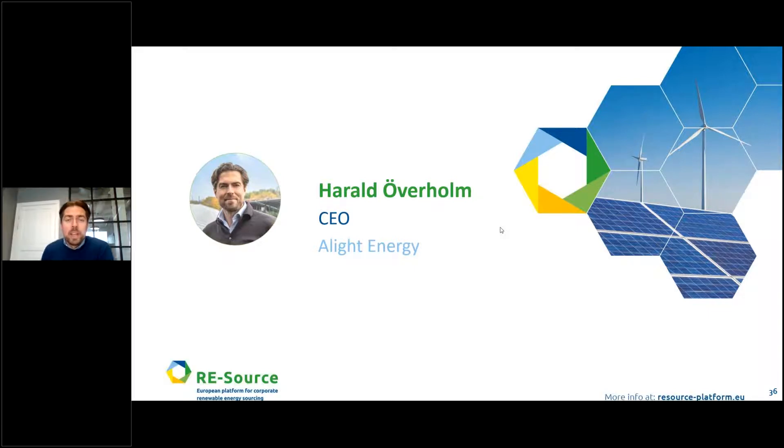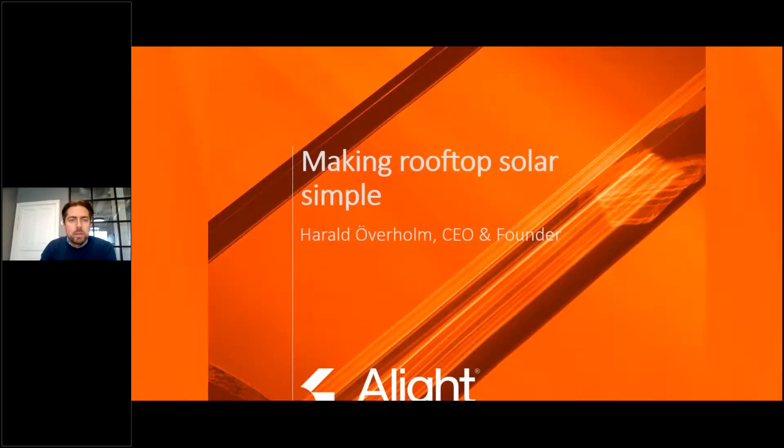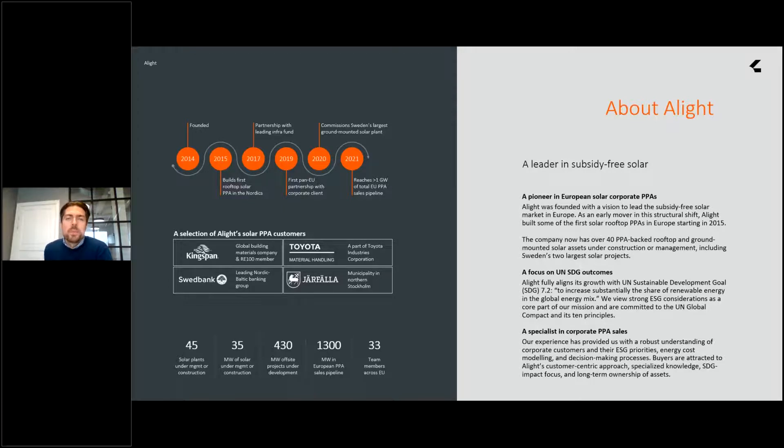Thank you, Yeri and Carol. I'm going to build on what Yeri has been talking about with the solar-as-a-service model. I represent Allied Energy — we're the supplier. We do commercial and industrial rooftops across Europe as power purchase agreements or solar as a service. We set up the company eight years ago. I'm the CEO and founder and we had a simple vision of leading the market in Europe for subsidy-free solar. There's only one way solar can be subsidy-free: when someone other than the government pays for it. That's what a PPA is about — helping power users pay for solar in order to build more solar.